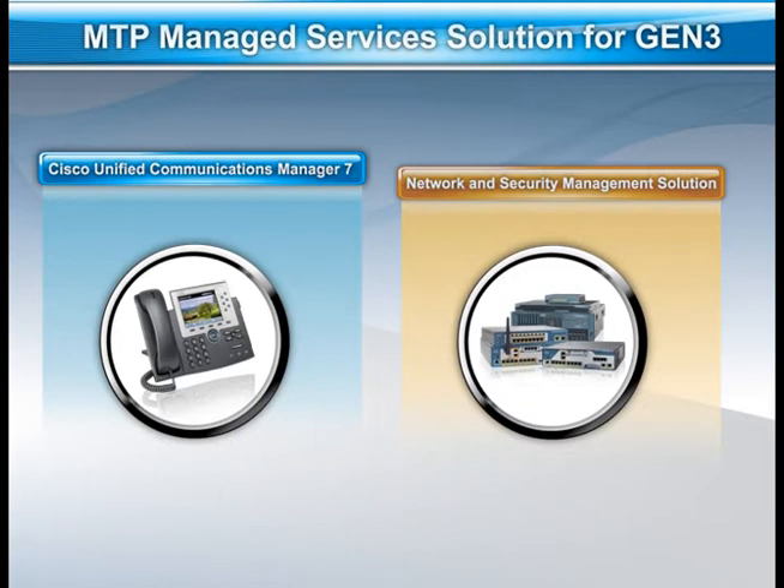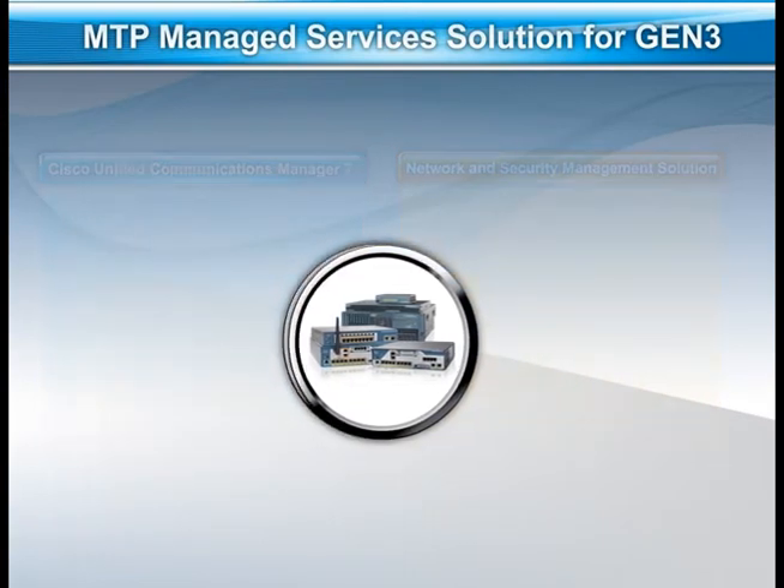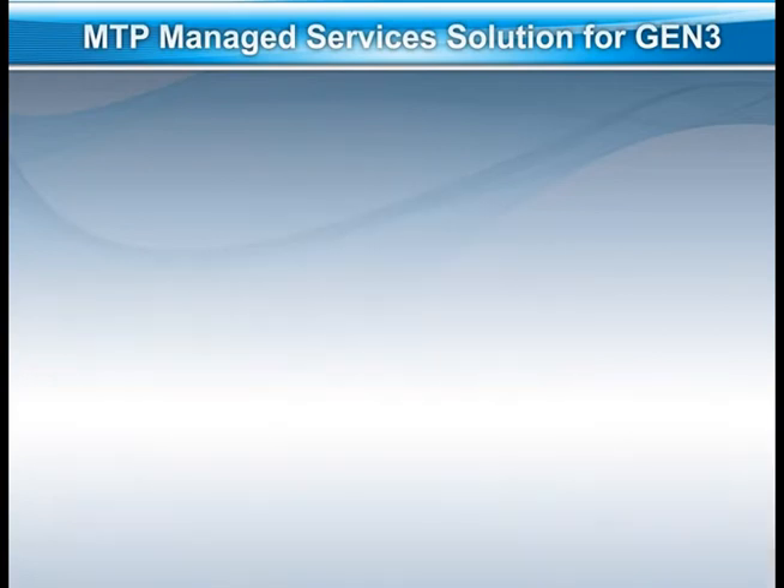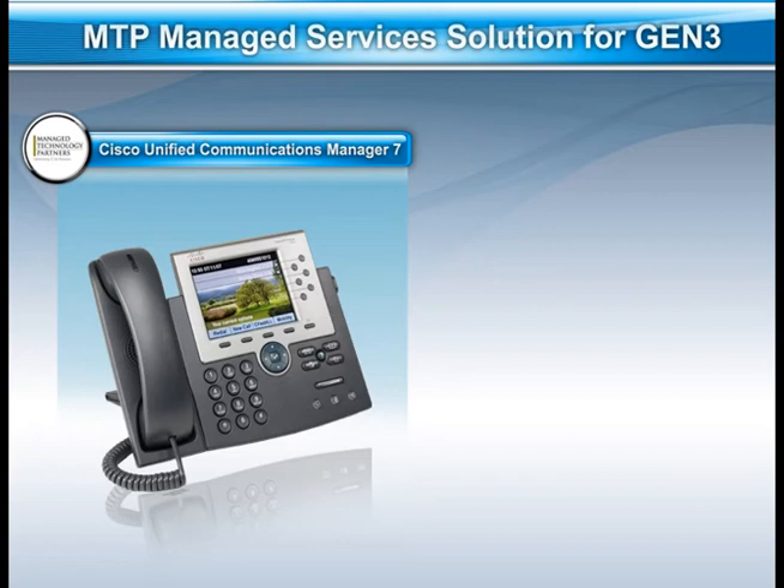By developing a fully integrated solution with world-class products from Cisco, Gen3 knew they could improve their entire communication system. The first part of the two-pronged solution includes Cisco's Unified Communications Manager 7.0, which enables Gen3 to create adaptive workspaces that build productivity, business agility, and security, and provides them with a competitive advantage.